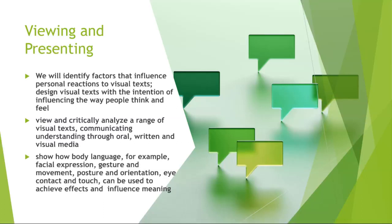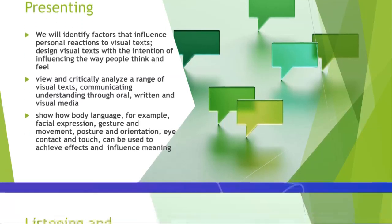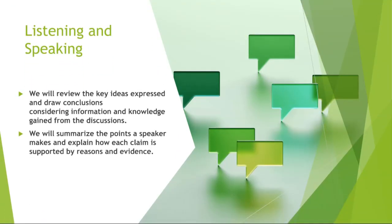Let us go to our listening and our speaking. We will be reviewing the key ideas expressed and draw a conclusion. We are going to be doing different types of listening assessments, focused on how we can listen to different types of content and comprehend what we will be learning. We will also be considering information and knowledge gained from discussions, and summarizing the points a speaker makes, explaining how each claim is supported by reasons and evidence.